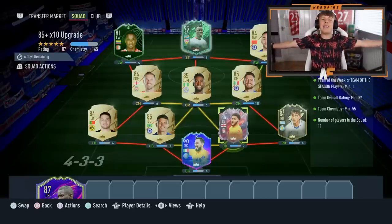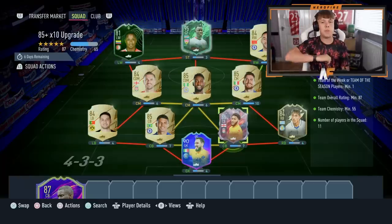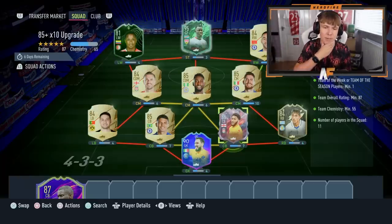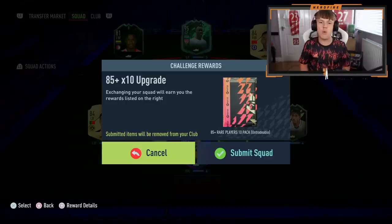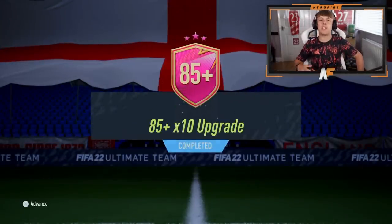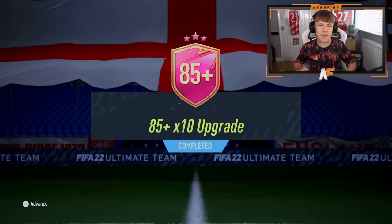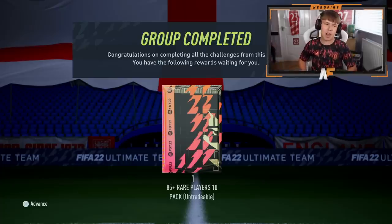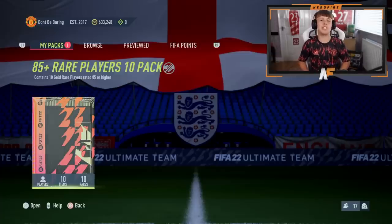They are back — the 85-plus times 10 upgrades. You can do them twice per account at the moment, not fully repeatable but twice is kind of good. We've got Donnarumma, Gomez, Suarez, Sinisterra, and Silas as specials, with the others as gold. Let's submit and open up the first 85-plus times 10. A lot of special cards are out at this stage of the game — we'd best get a few in this one.